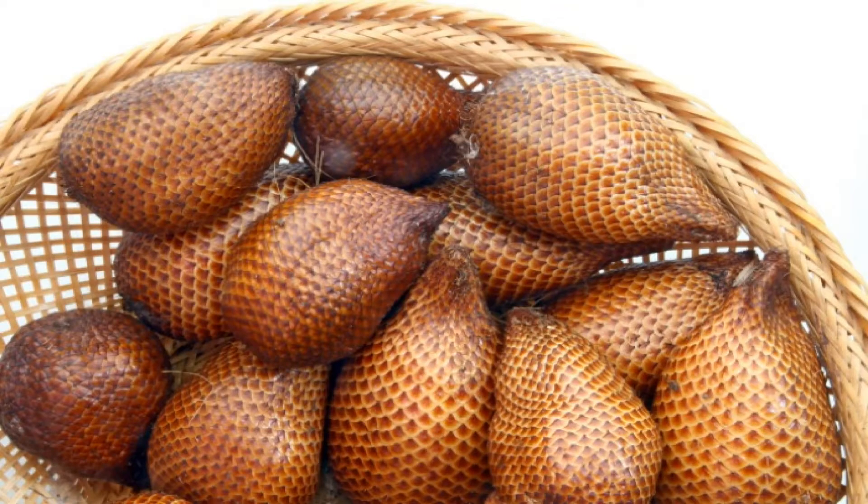I got another exotic fruit find, and I want to share it with you guys. This is a snake fruit. I got this at Pacific Asian Market in Chicago on Broadway Street.